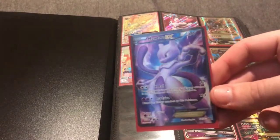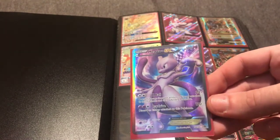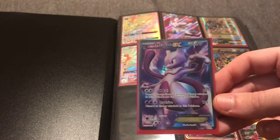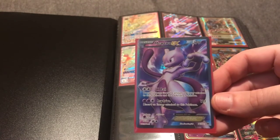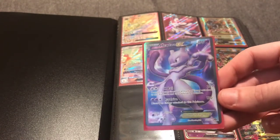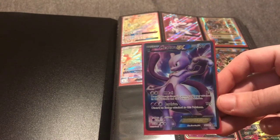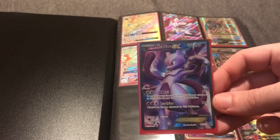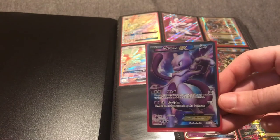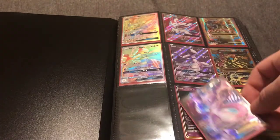This card is a little older — it's the Mewtwo from Black & White Next Destinies. I like the colors and background. Since Pokémon collecting is similar to art collecting, cards with a nice aesthetic and nice colors fetch a higher price. This one has a mystical glow with blues and purples, like a space dimension time warp while he uses his psychic powers. It's nice and crisp, and there's a Mew in the set with similar artwork that complements it. This one's around a $20 card.